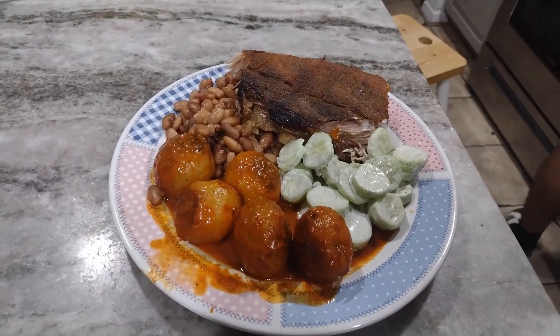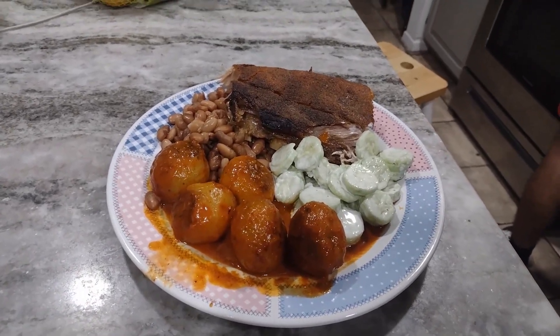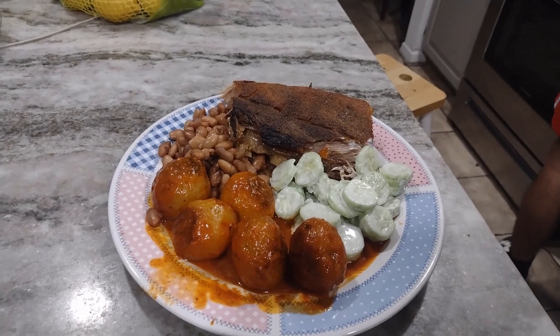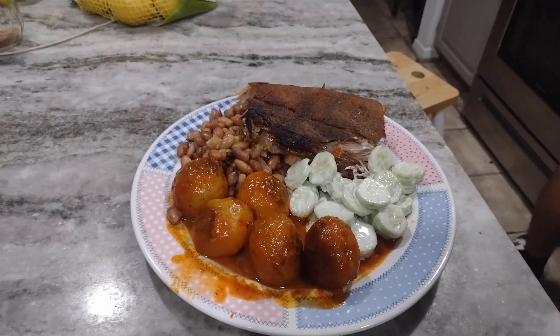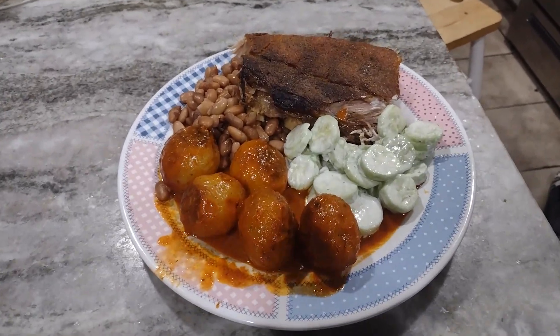This is my husband's plate: cucumber salad, pork ribs, beans, and potatoes in red chili salsa. It's really yummy.